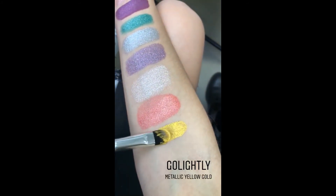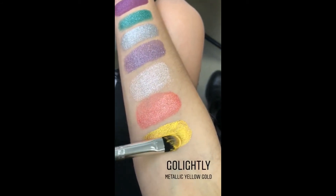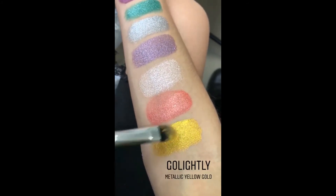This is Go Lightly. Wow. This is my favorite one — and Sharon's too. Oh my god. It's like a yellow metallic gold. It's so amazing — it looks like it's glowing on here. It's ridiculous.